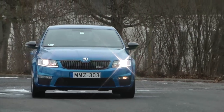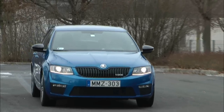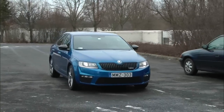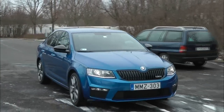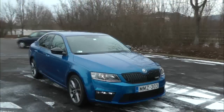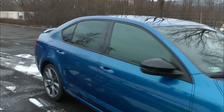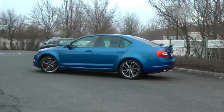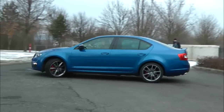Ebből a szempontból az Octavia RS telitalálat. A szuper alacsony gumikkal, 225/40 R18-asokkal, olyan hasmagasságban maradt, ami megtartja azokat a jó tulajdonságokat, ami a városban kihasználható – viszonylag kényelmes a beszállás is, és jól körültekinthető, mert elég magasan ül a vezető benne.